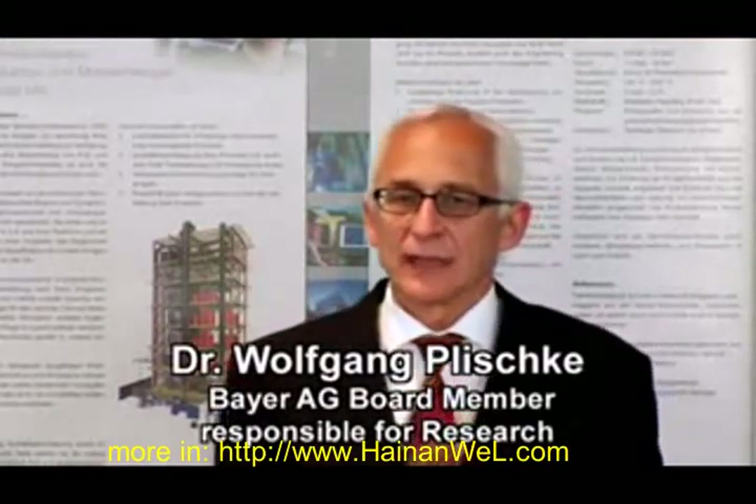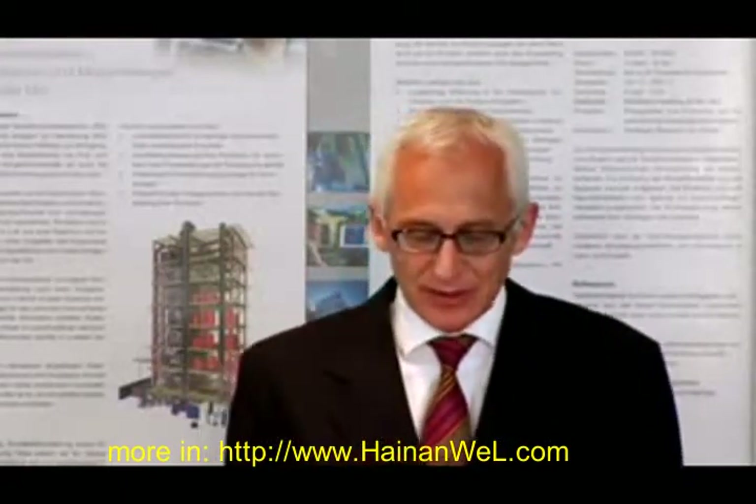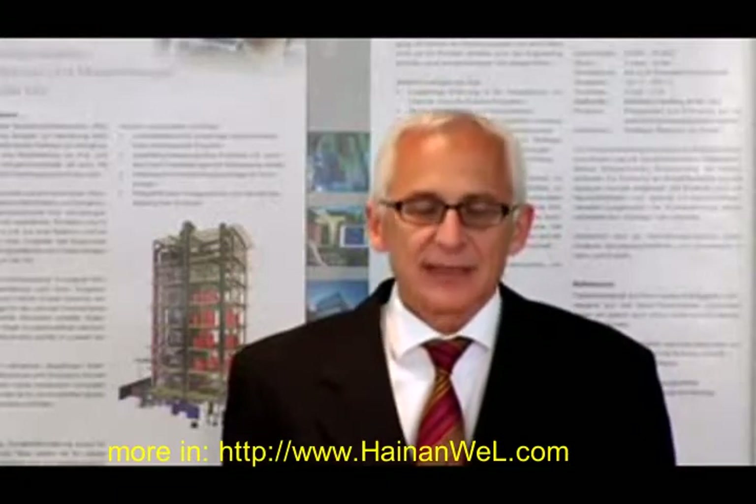Many patients suffer from poorly healing wounds, for example as a result of diabetes or burns, and our materials could help these wounds to close faster and heal better than conventional products.